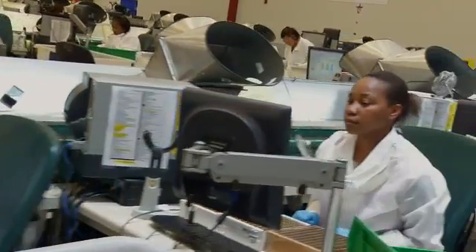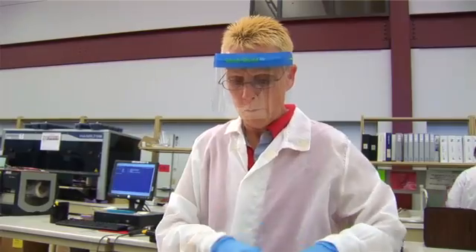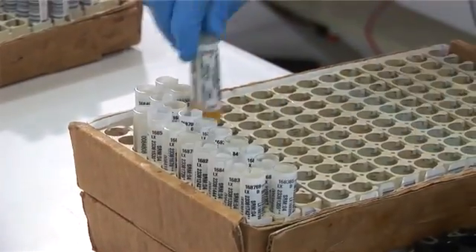In this area, Quest Diagnostics handles the clinical tests from hospitals, clinics, and physicians. There are 75,000 tests processed a day for approximately 22,000 patients.